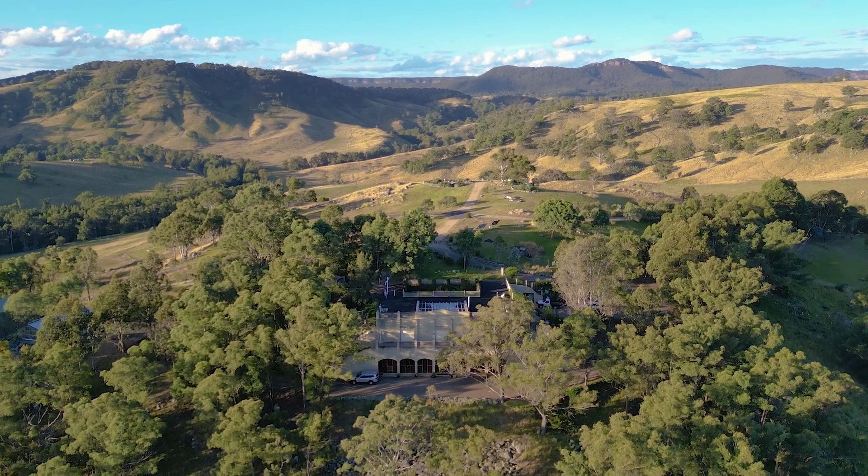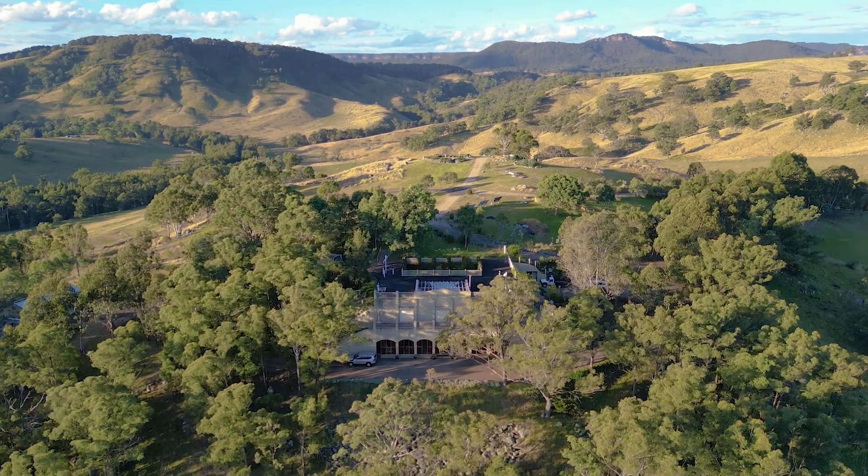We wanted to build something eco-friendly that would blend in with the landscape, so we decided to do something underground.